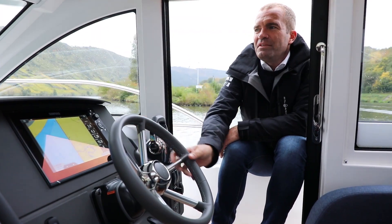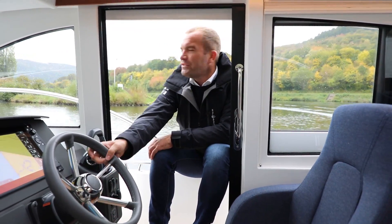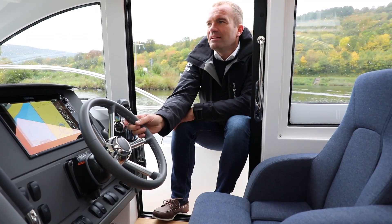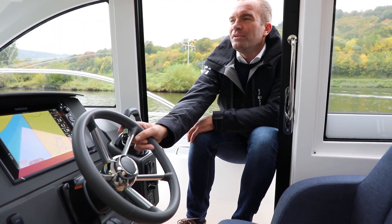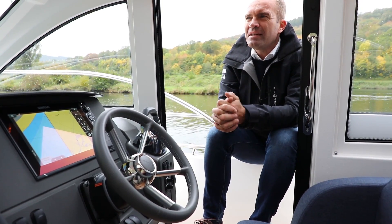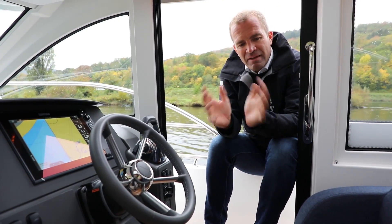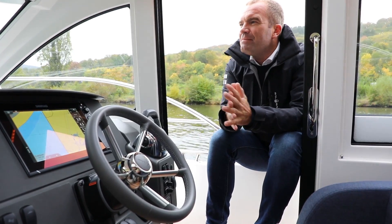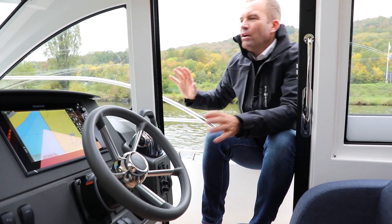Was wir seit kurzem wieder haben bei Nimbus – was eigentlich historisch immer da gewesen ist – sind dunkelblaue Innenausstattungen. Wir haben auch auf Messen wieder Boote mit dunkelblauem Interieur. Wir verkaufen bei Boote Polster seit 1982 Nimbus, und ich würde sagen, davon waren gefühlte 30 Jahre lang dunkelblaue Polster. Es gab dann den Trend – seit mit der 365 kam das 2009 – dieses beige Alcantara zu machen, was ich persönlich auch selber nach wie vor wählen würde. Aber wenn man jetzt wieder in so ein dunkelblaues Schiff reinkommt, es wirkt sehr heimelig und etwas maritimer.